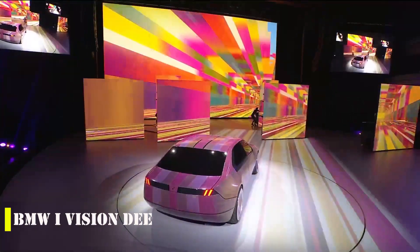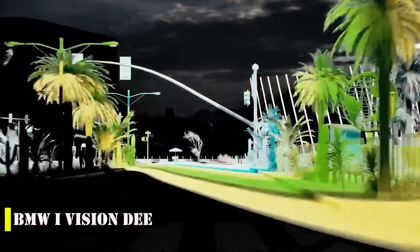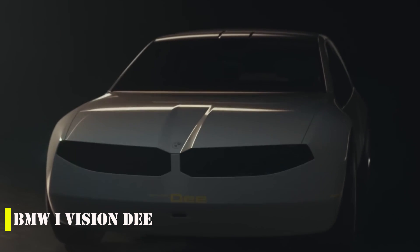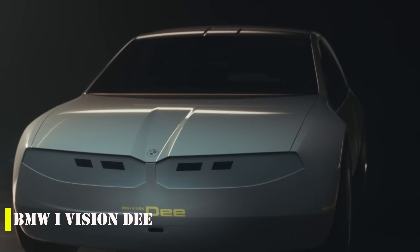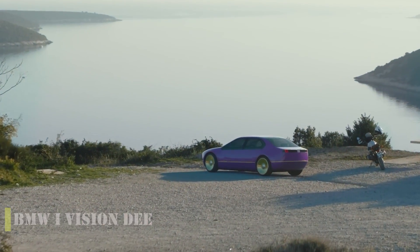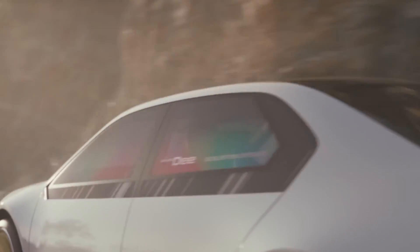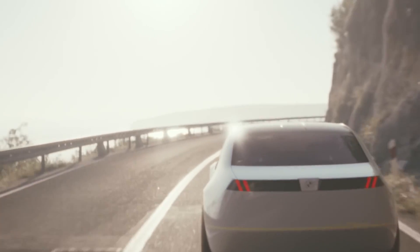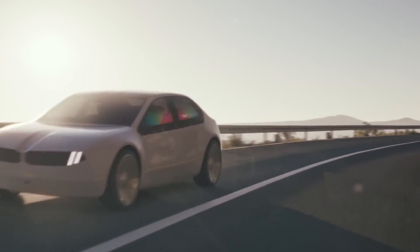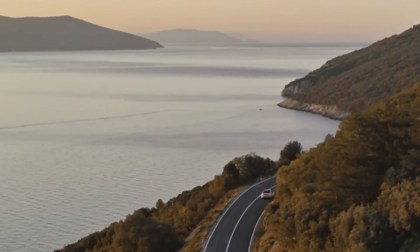BMW's latest concept car has been generating a lot of buzz lately. The company has promised that a similar version of this concept will be available on the market by 2025. This concept provides an insight into BMW's overall design direction, and the upcoming concept, which is expected to be closer to the production model, will be revealed soon. The concept car, with its combination of a Tesla Cybertruck and Hot Wheels design, showcases BMW's vision for the future of digital mobility.